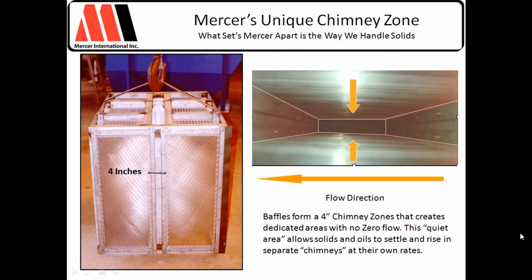Here's a view of the coalescer — it's a four-inch deep unit. The chimney zone goes the full width and full flow direction of the coalescer. This particular one is about three feet by four feet and will process about 100 gallons per minute. The flow passes through each set of plates, and solids fall down in both directions, hitting the chimney zone. The baffles here and here keep the flow out of this area, so as soon as solids fall out, they can be processed out of the pack completely.